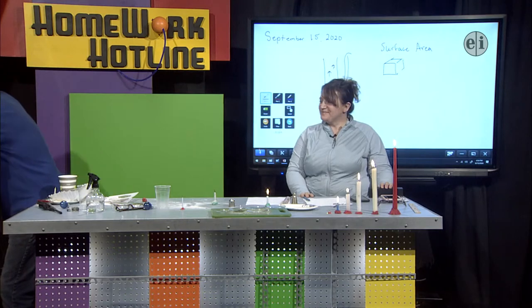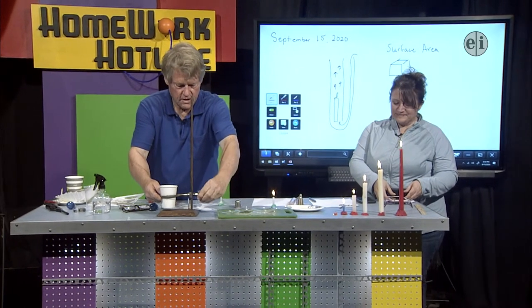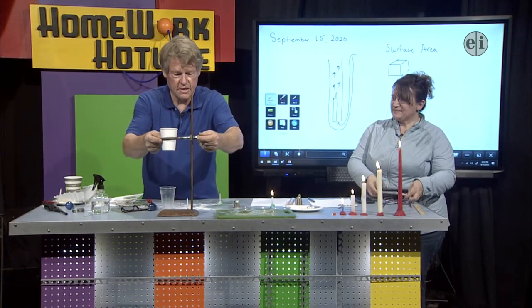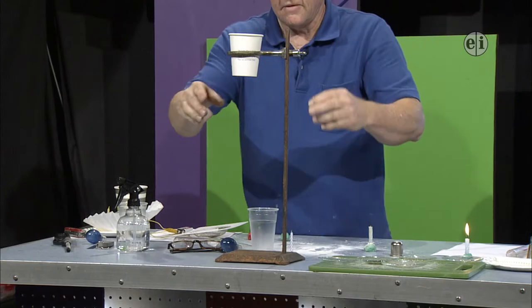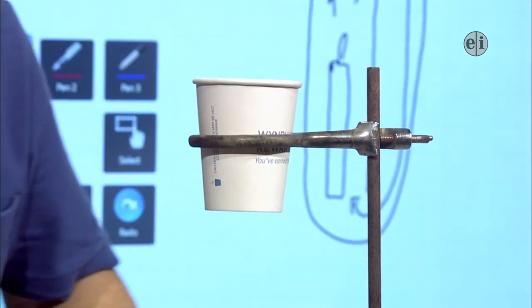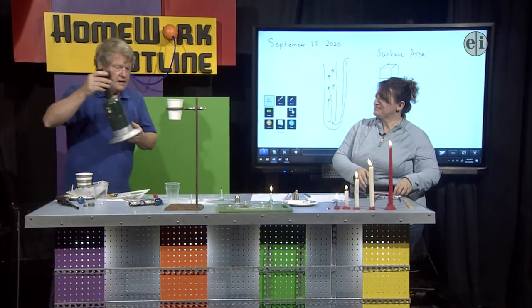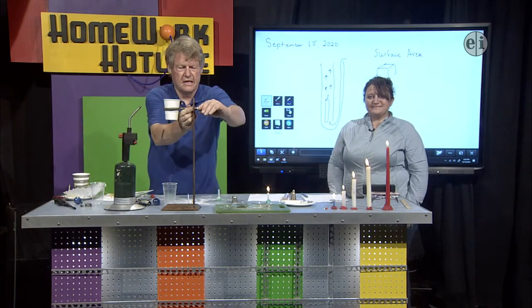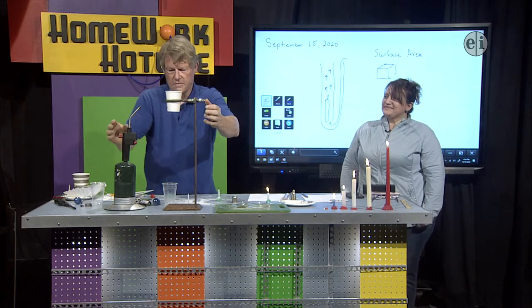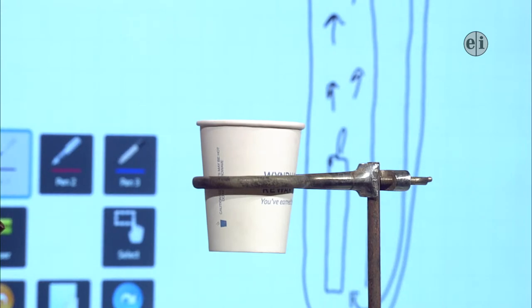Some materials absorb heat really well or transmit heat tremendously fast. If you put an aluminum pan on the stove, it really transmits heat fast, and if you touch the handle, you find out that's a bad idea pretty fast. There's a whole range of temperatures at which materials transmit heat. What I have here is a cup full of water and I'm going to put this heater on it — again, do not try this at home. What's happening is the water is absorbing all the heat, or most of the heat.